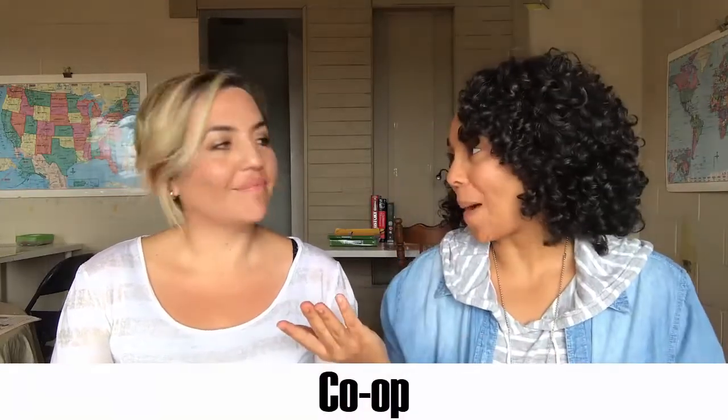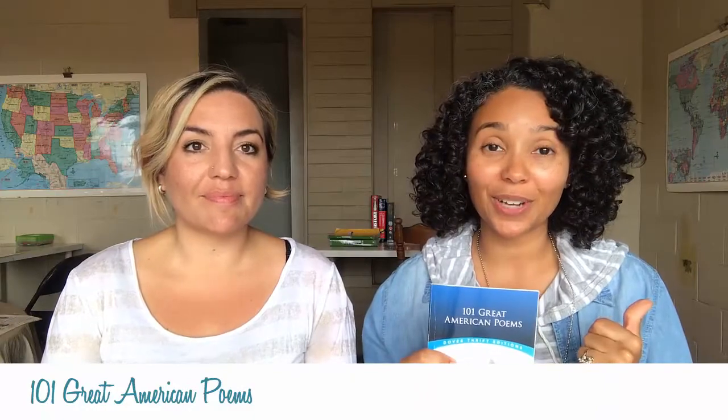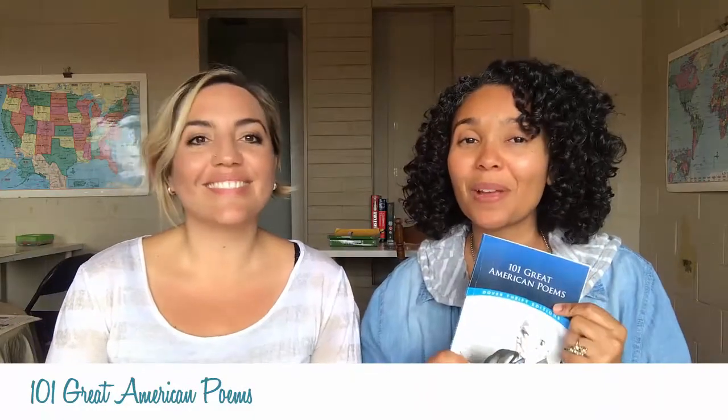Finally, we supplement everything with our co-op. We'll do a separate video on exactly what we do, but since this is about curriculum, we'll share what we use. In our co-op we do poetry, literature, art, and music. For poetry this year, we're focusing on American poets because we're doing modern history — using 101 Great American Poets. We've enjoyed Emily Dickinson and Poe so far, and the kids have done great memorizing and analyzing the poems.